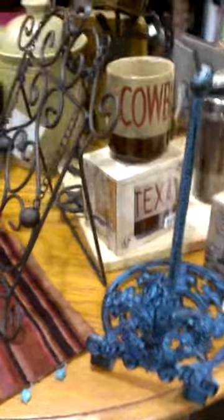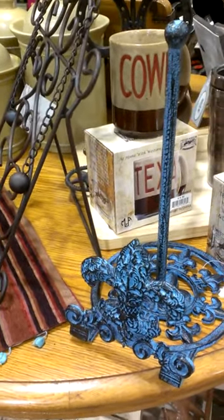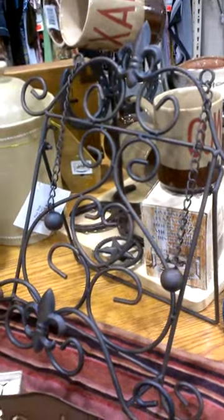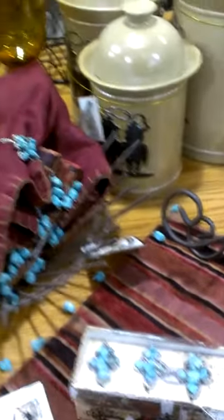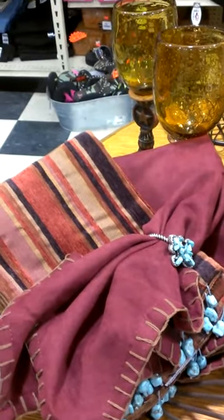I wanted to show you this home decor real quick. We went ahead and put it out. That's a fleur-de-lis paper towel holder that I really think would look good in my kitchen, along with this cookbook holder. I'm not sure how well you can see it but I love the cookbook easel. The recipe card holder, fleur-de-lis, napkin rings on some really pretty napkins.